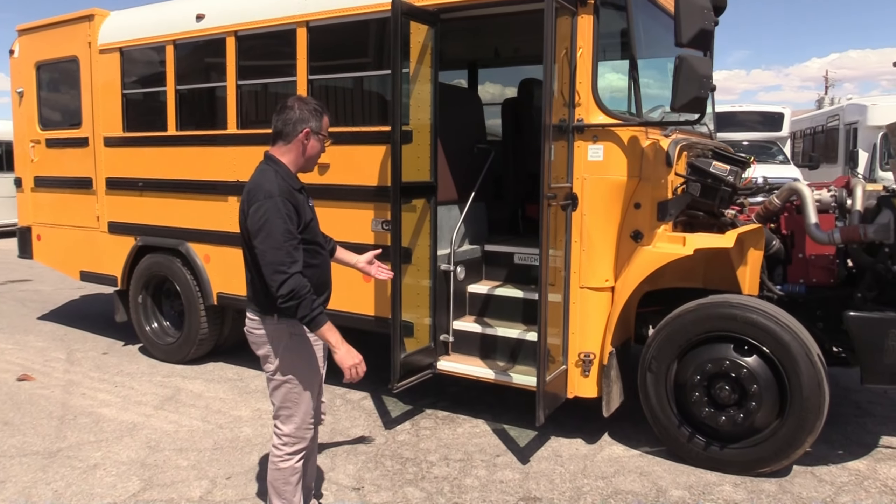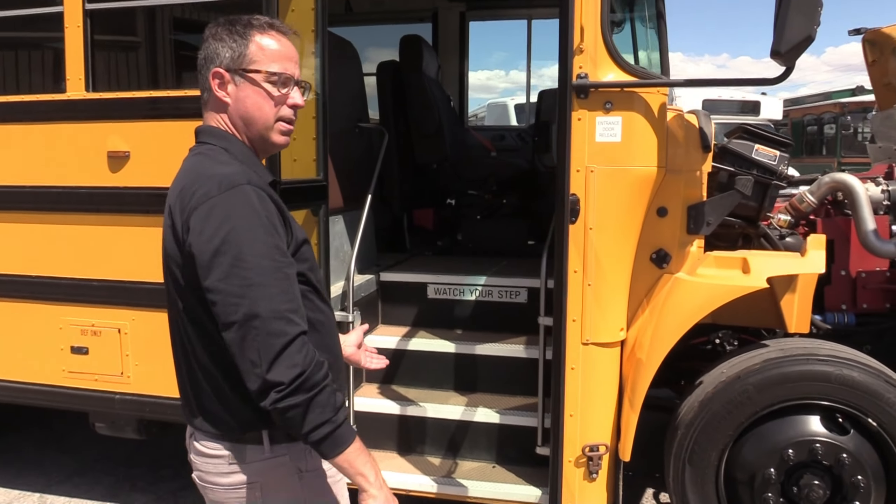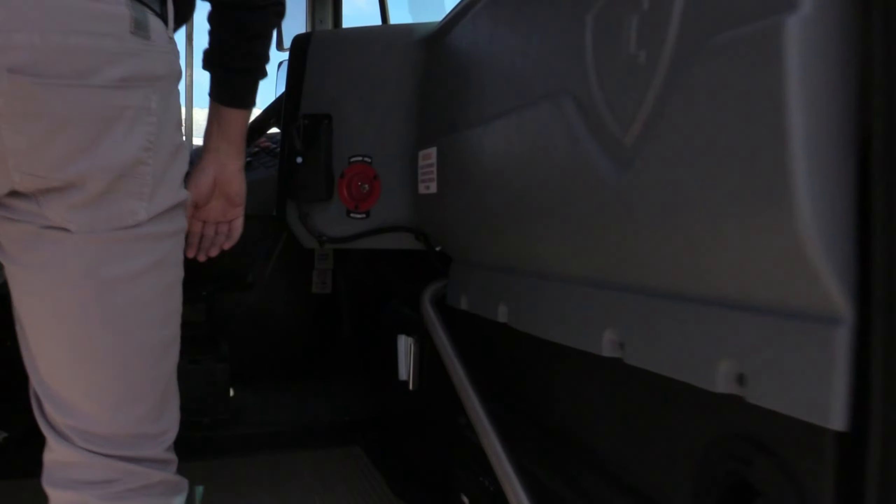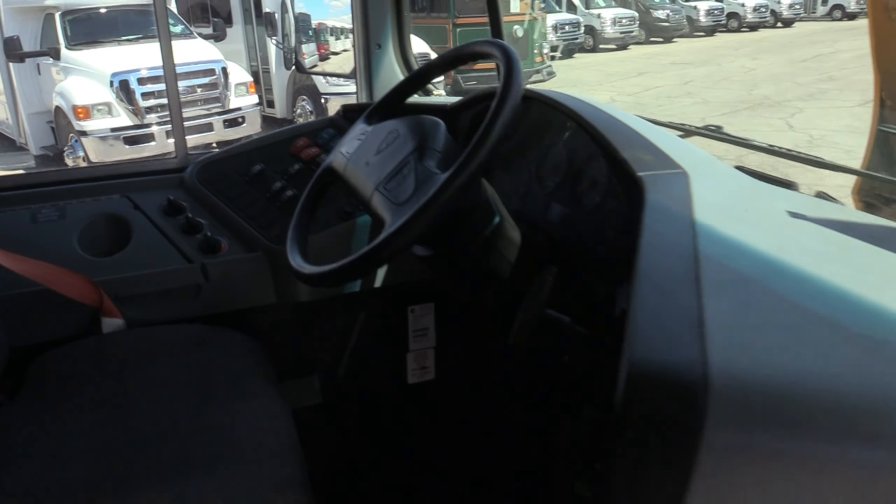Let's go inside and check it out. The entryway is a good indicator of the condition of this bus — it's not worn out, it's all nice and clean. Driver's area.